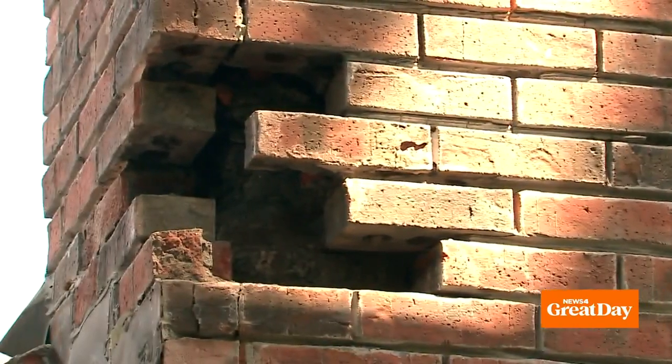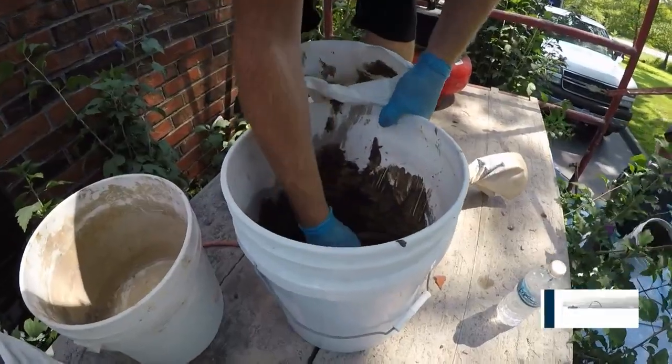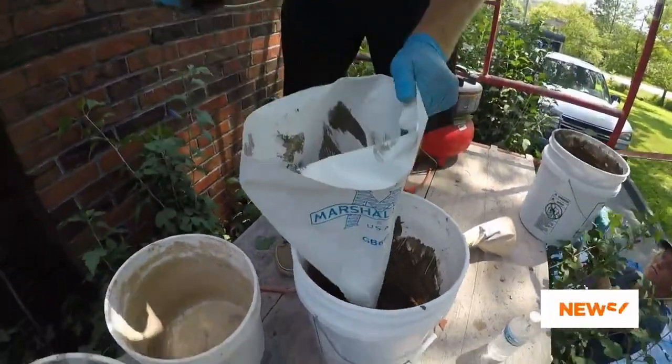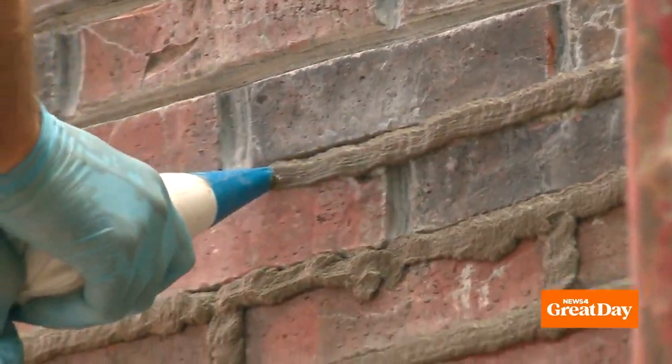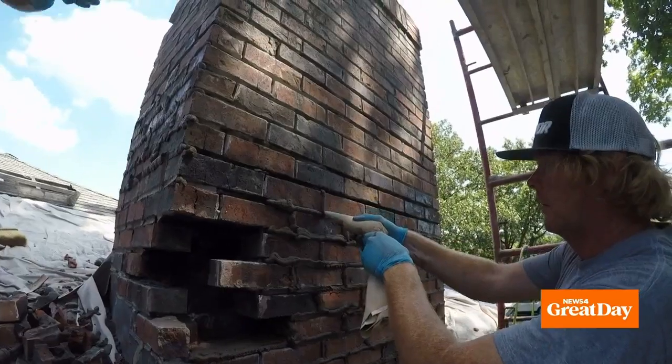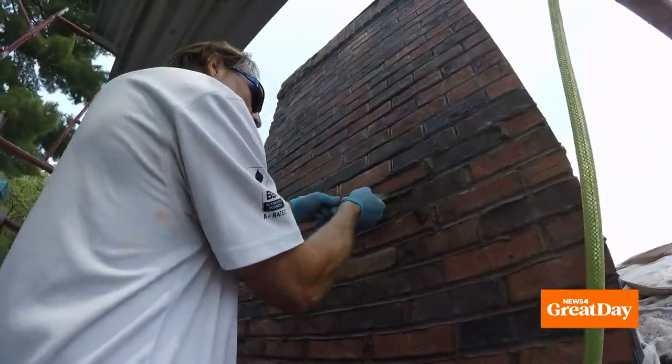We've got the chimney ground out. The bad bricks — ones that were either unattractive or had deteriorated to the point of disintegrating — are out, and now we're going to start putting it back together again. That starts with fresh mortar. It almost looks like the pastry bags cake decorators use — it's the exact same thing.